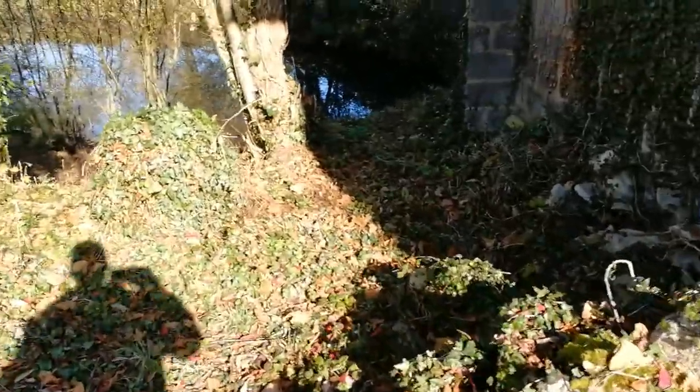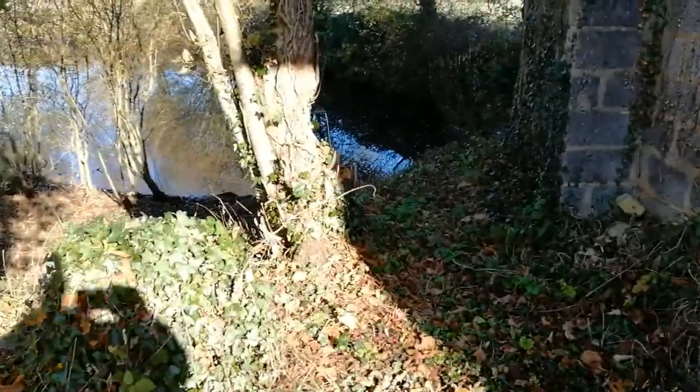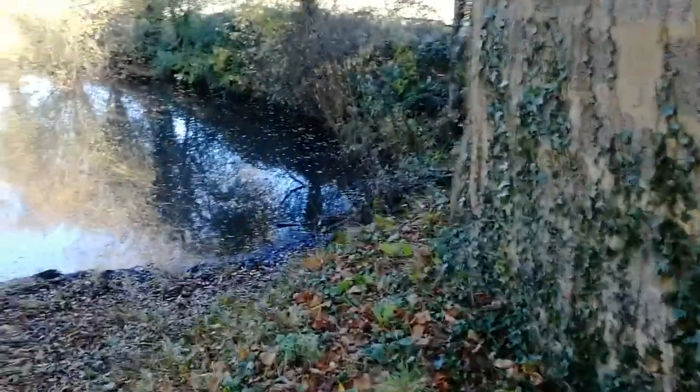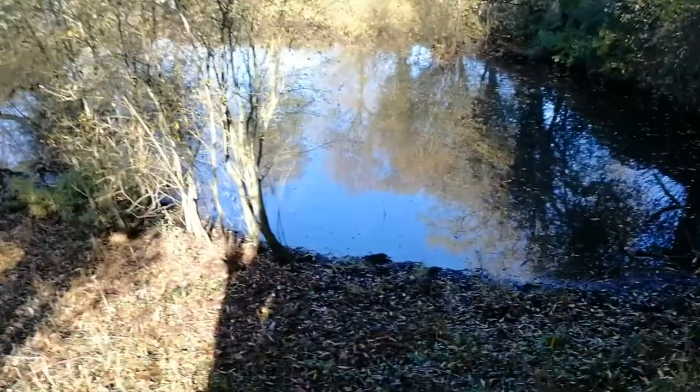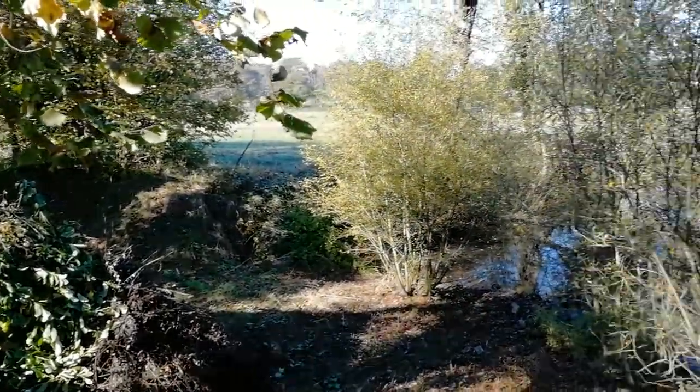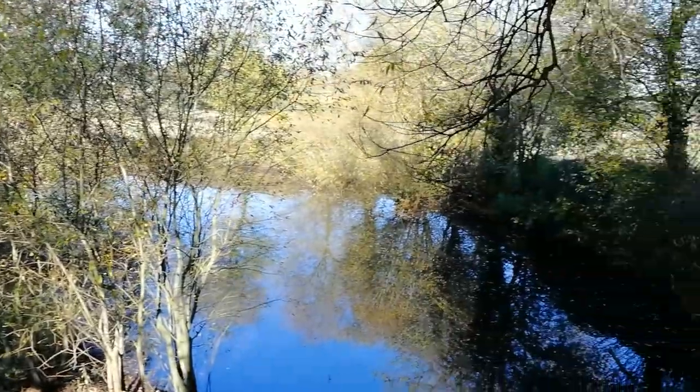Here's a little pond which still needs a bit of work. It's a nice little area to relax, and all you can hear is birds.